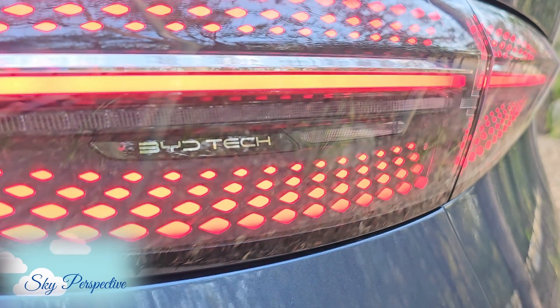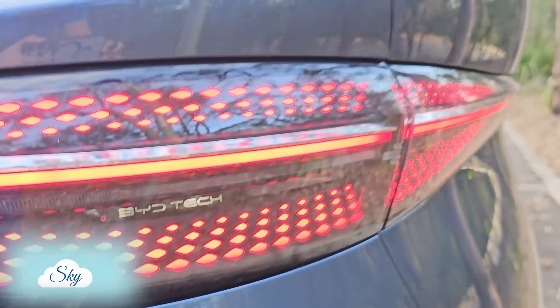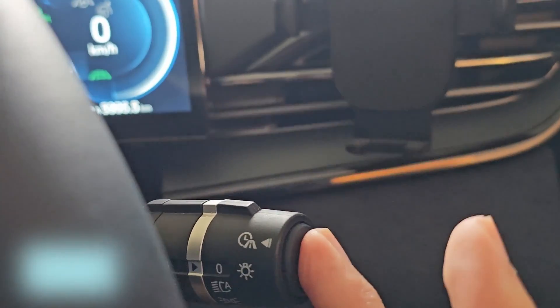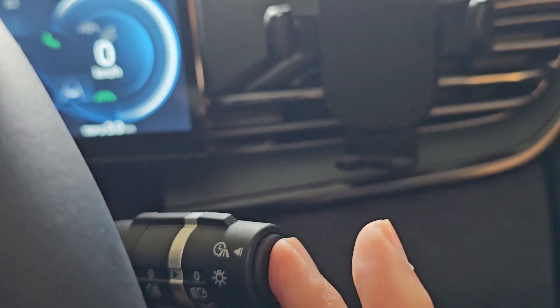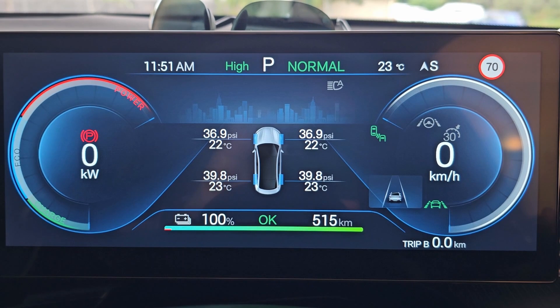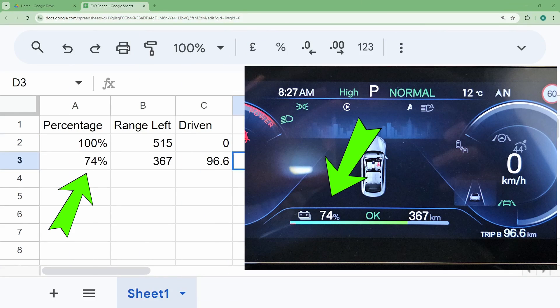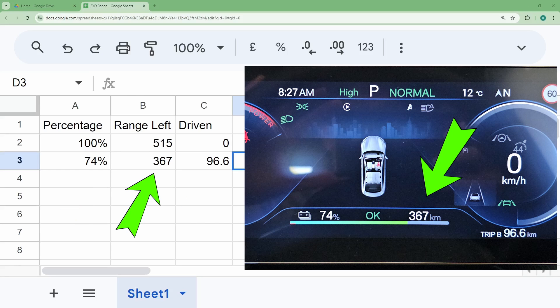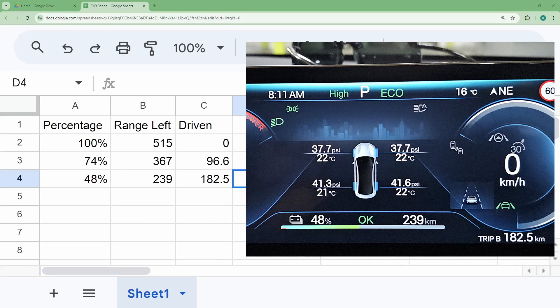Welcome to another Sky Perspective video. This is how I collected the data. I charged my BYD SEAL to 100% and set my trip B meter to 0 to start recording the trip. So at 74%, I've driven 96.6 km and the car estimates there are still 367 km that we can drive. We'll see about that — I continue to track the drive in this pattern.